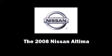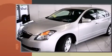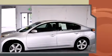Introducing the 2008 Nissan Altima. This four-door sedan just recently passed the 40,000 mile mark. Smooth gear shifts are achieved thanks to the 3.5 liter six-cylinder engine, providing a spirited yet composed ride and drive.